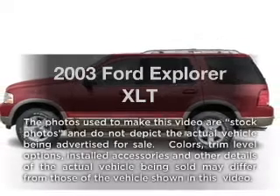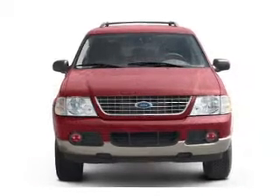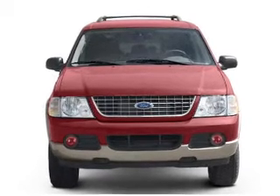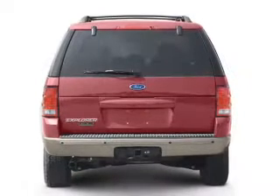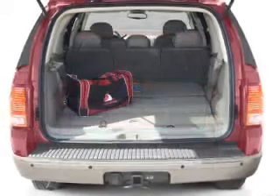Presenting the 2003 Ford Explorer. Everything you need under one roof with this great vehicle. With a reliable six-cylinder engine connected to a smooth shifting five-speed automatic transmission, the anti-lock braking system will help deliver you safely to your destination.